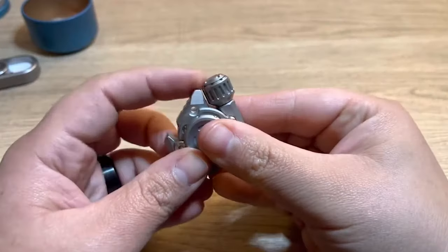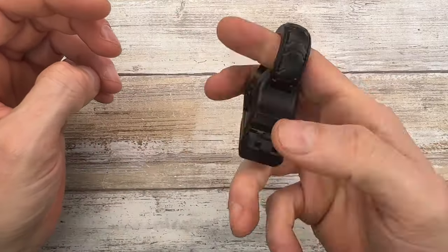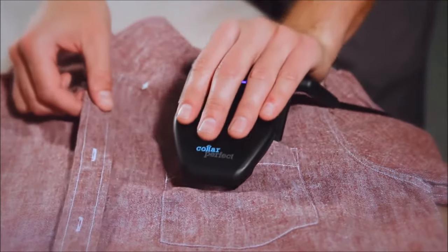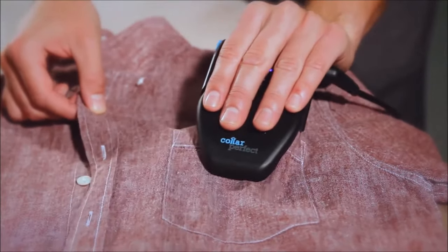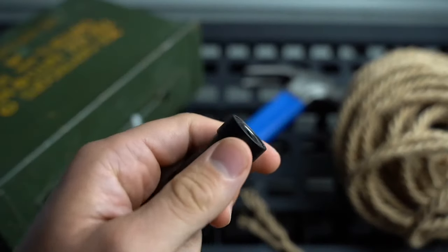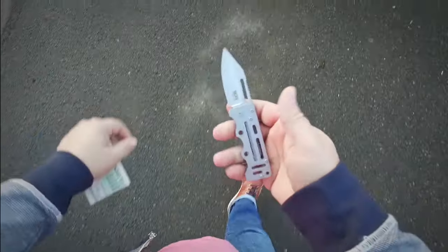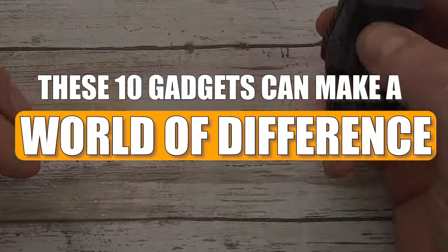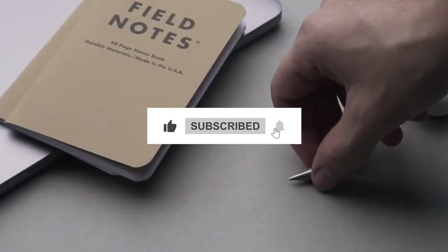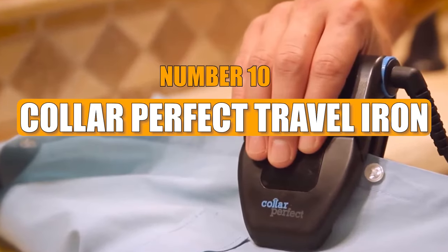In a world where gadgets have become an integral part of our daily lives, finding the right ones that resonate with everyone can be a delightful journey. Whether you're a tech enthusiast or just someone looking to make life a bit more convenient, these 10 gadgets can make a world of difference. Subscribe to our channel and press the bell icon to get regular updates.